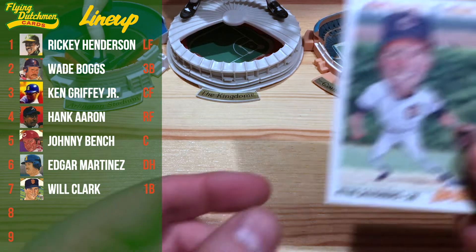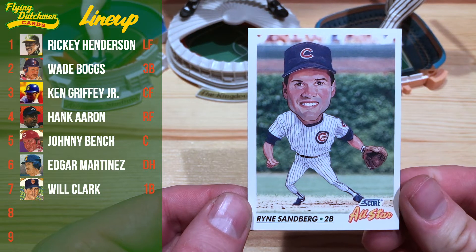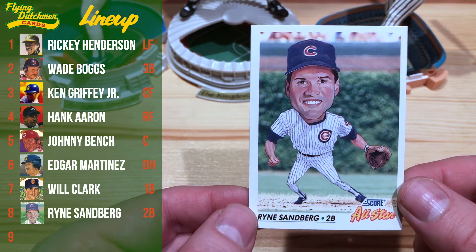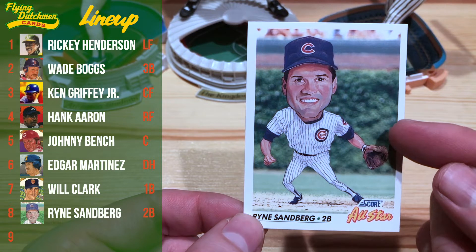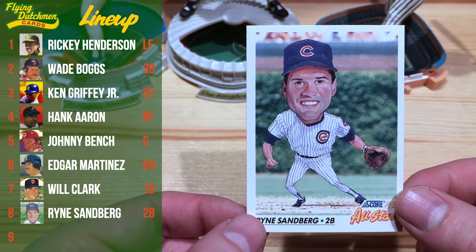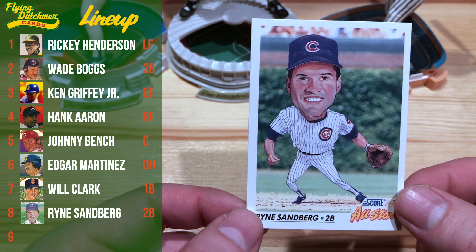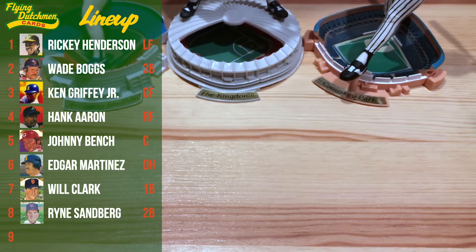Batting eighth we have our second baseman Ryne Sandberg on this 1992 Score All-Star card. Love the big head cards — just such a cool concept. They had these in '91 and '92, and I always loved getting these out of a pack. This reminds me of a story Scott told on one of his live streams about his start as an artist — he was a caricature artist at SeaWorld Ohio. So pretty awesome.